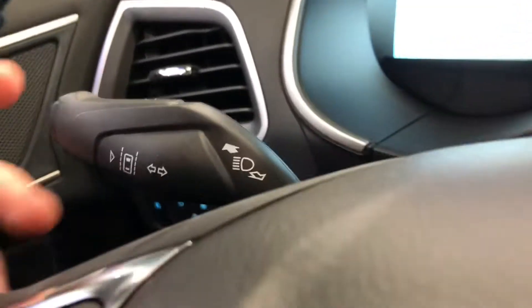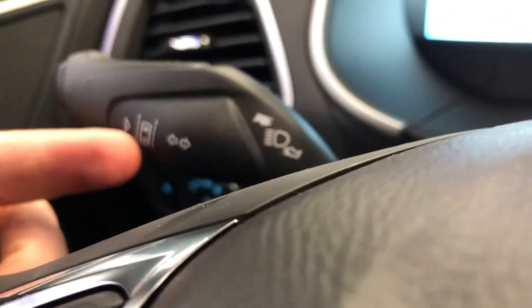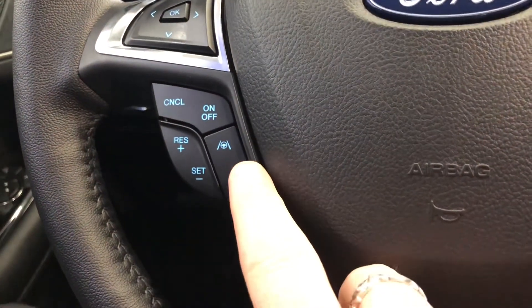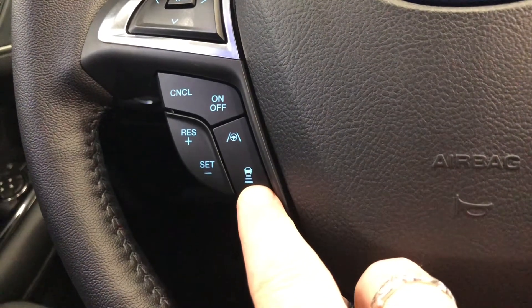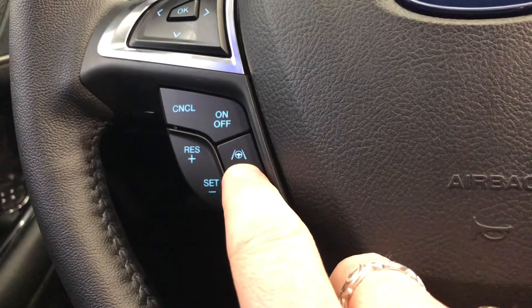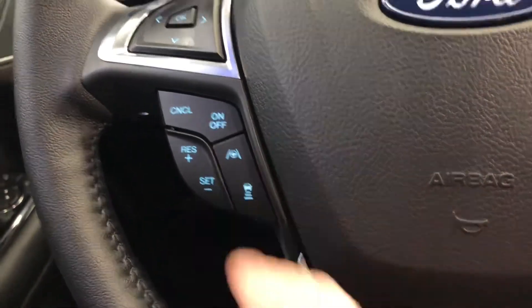On the signal light stalk you have a lane departure system — very easy to turn on or turn off. This is also upfitted with adaptive cruise control, so it will follow the vehicle in front of you and slow down automatically. It also has lane centering, which is basically semi-autonomous driving — it'll keep you right between the lanes.